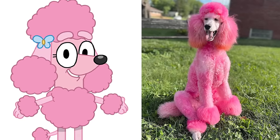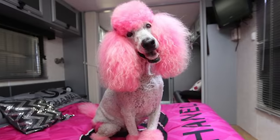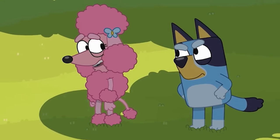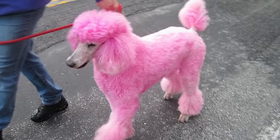Here is the Coco character's real-life look. She is looking more attractive in real life. Basically, her body color is similar to the series — this one is the same as in the series. In real life, she is a standard poodle breed dog.